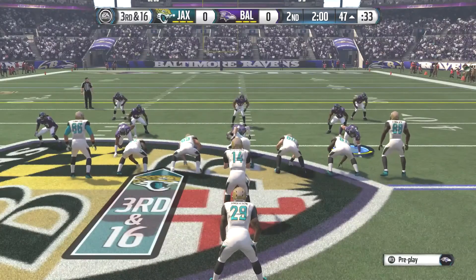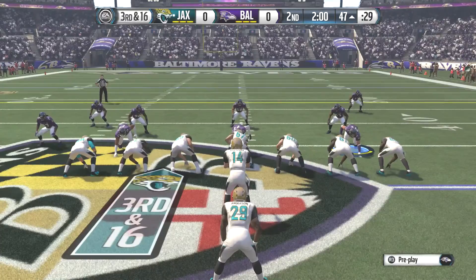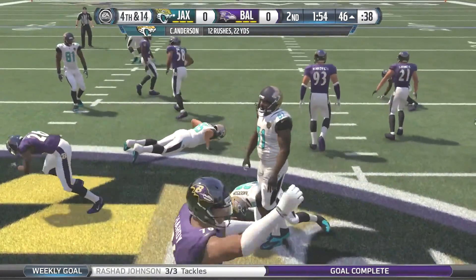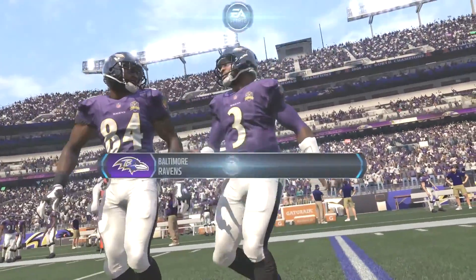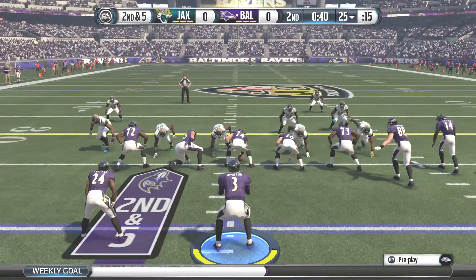On third down and 16, Jacksonville hands off to C.J. Anderson on a kind of a give-up play — he only gets about two yards, forcing the punt. So we can see what Baltimore has done so far: punts, punts, punts. Not much yards at all, not much going on offensively.